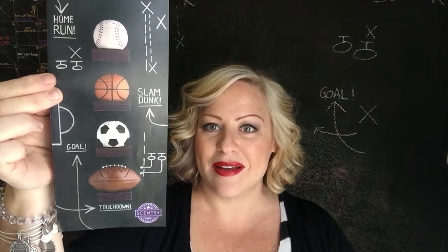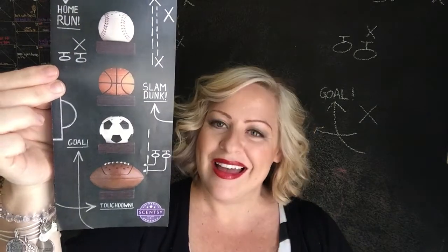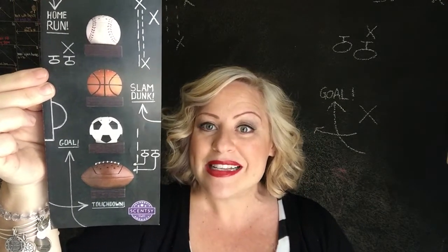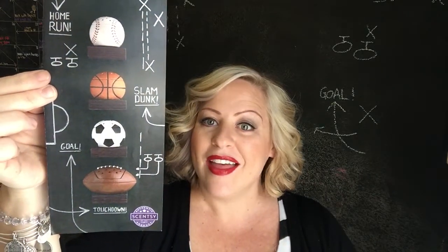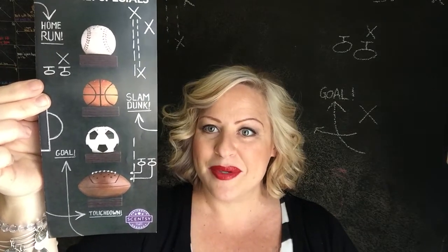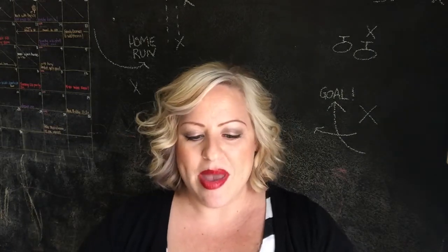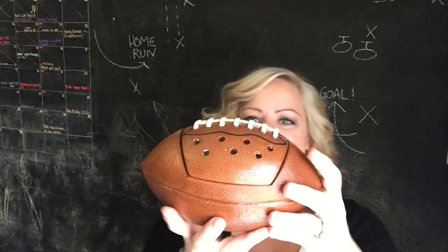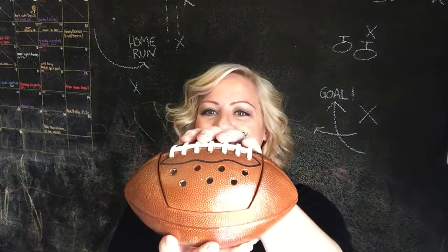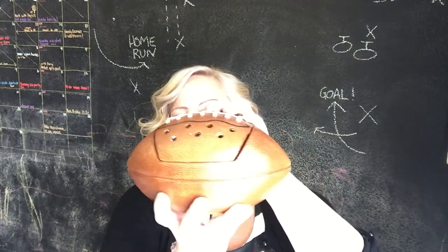I am from Texas, and what are Texans known for? Football. I also grew up in a small little town of Woodherald, Texas where we played six-man football. We love the Dallas Cowboys, so I chose the football one. It is called Touchdown and it will be on sale this month. Here it is — isn't it awesome? I'm so excited. We finally have a football and sports themed warmer.